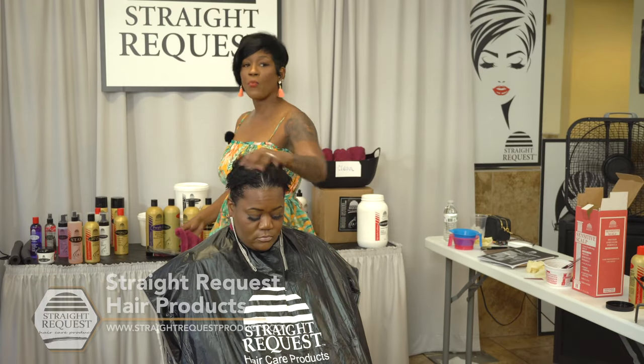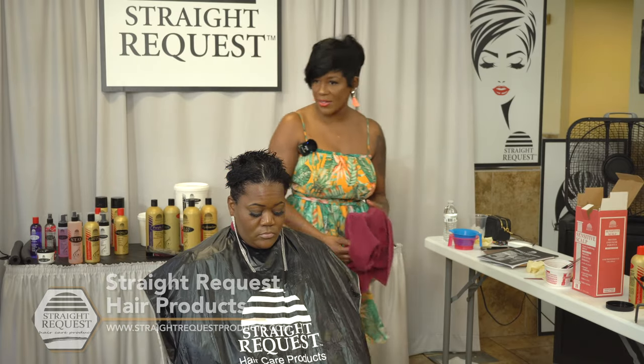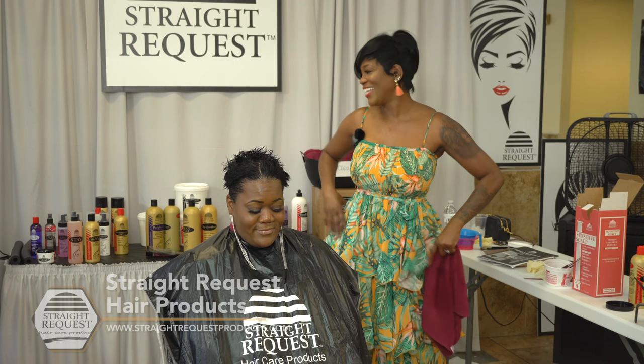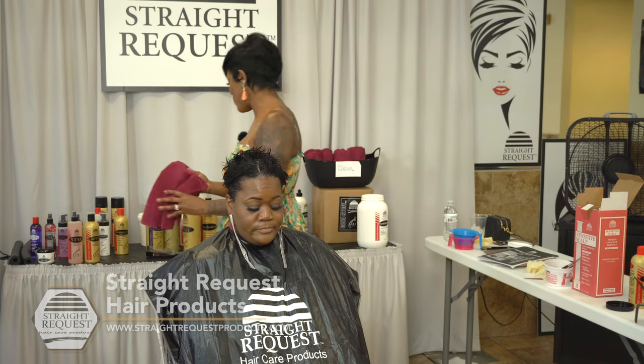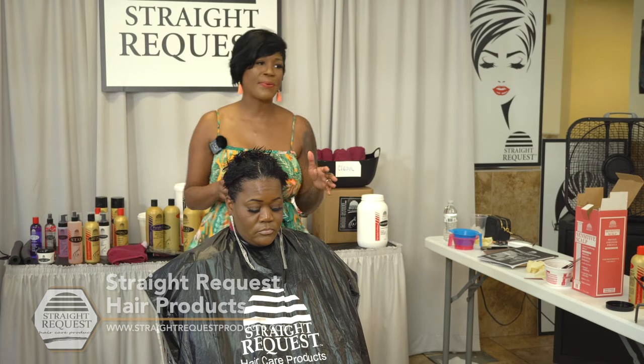What I'm going to use now is my 3-in-1. Why am I using 3-in-1? For pH balance — I want to rebalance her hair. I want to bring her hair back to its happy place. But before I go in with my 3-in-1, I'm going to do a corrective cut. She already has a cut — I just want to do a corrective cut to make sure when I get ready to style, her style is executed.